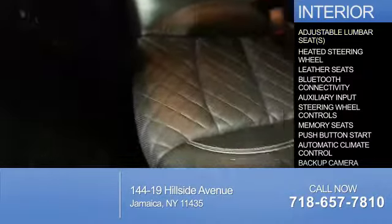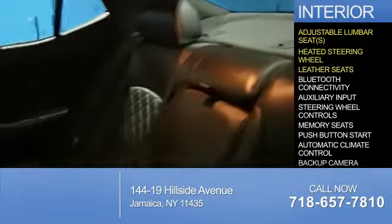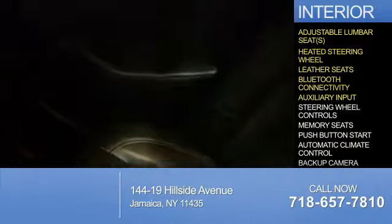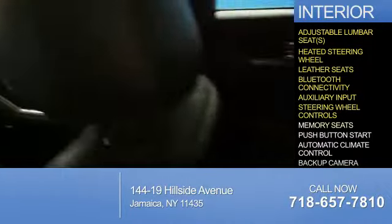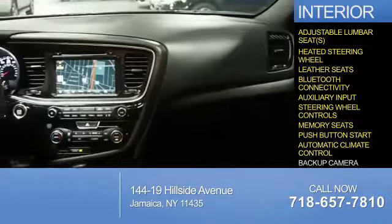Inside you'll find adjustable lumbar seats, heated steering wheel, leather seats, Bluetooth connectivity, auxiliary input, steering wheel controls, memory seats, push-button start, automatic climate control, and a backup camera.